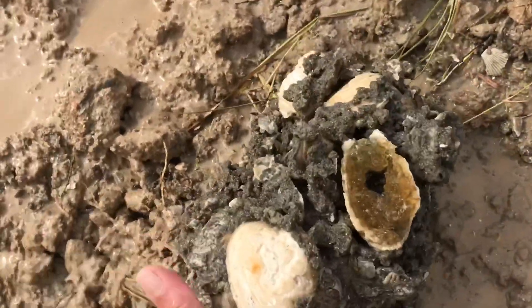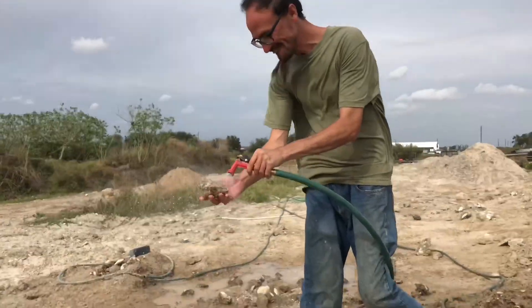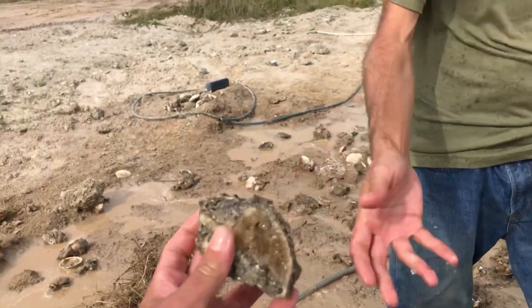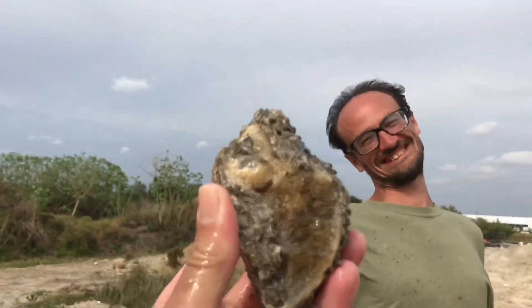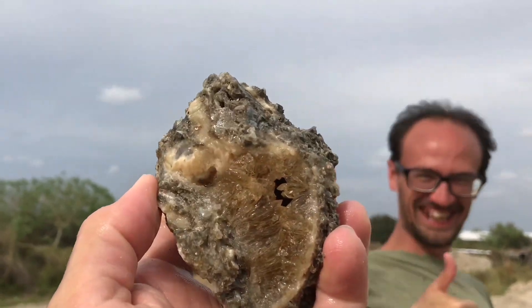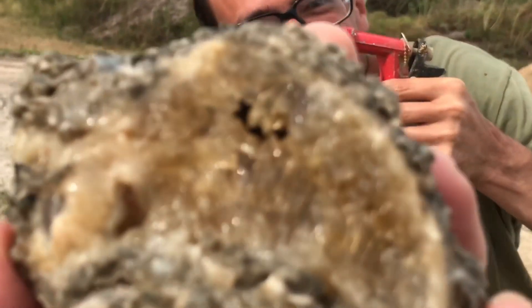And then all of a sudden Jerry finds a whelk shell. It's a cave — it's a whelk cave! Now here is a whelk worth writing home about. Look at the water right out of it. Look at all those crystals in there. That's how you do it. Jerry Oxide strikes again, except with the H2O this time.